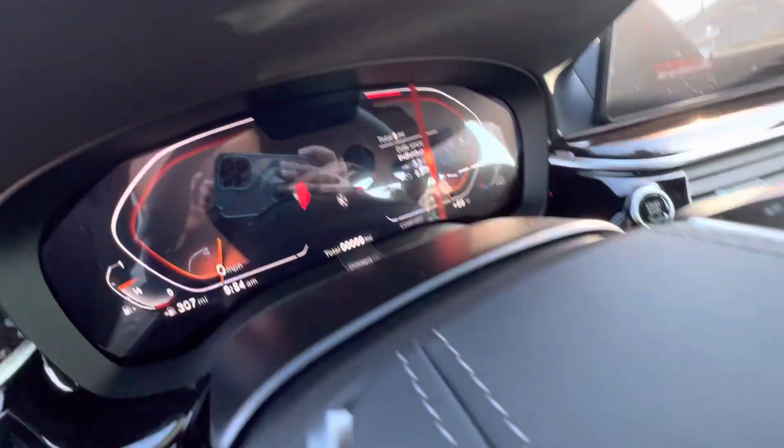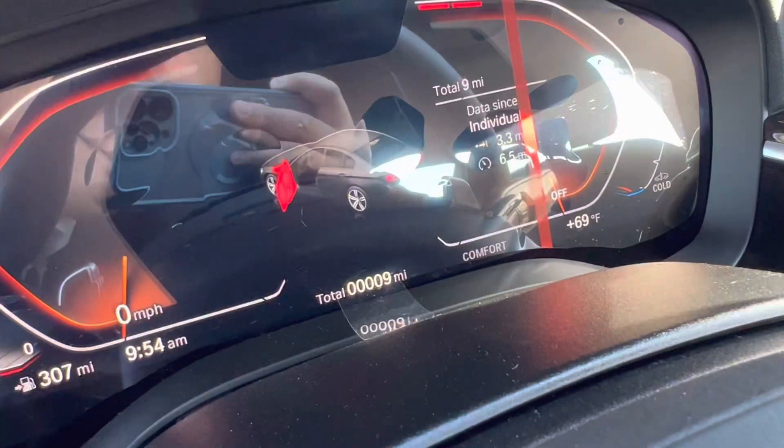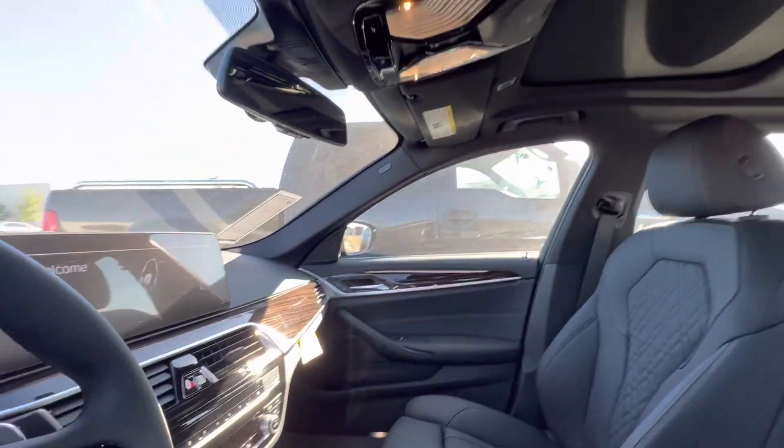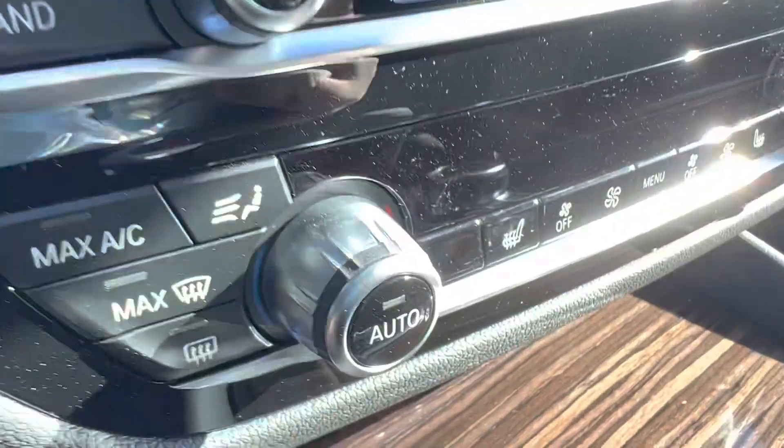Very luxurious design. There is the mileage — it's a new car, pretty much. Very nice. And you asked me about heated seats — well, here are the heated seats right here.